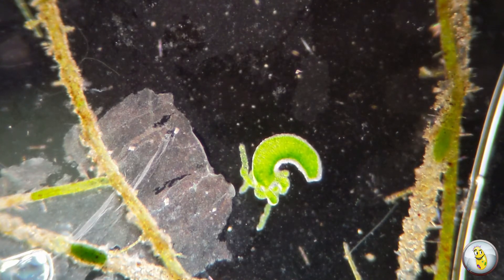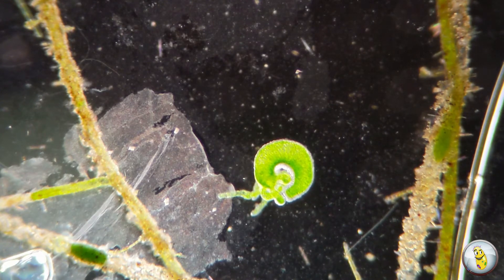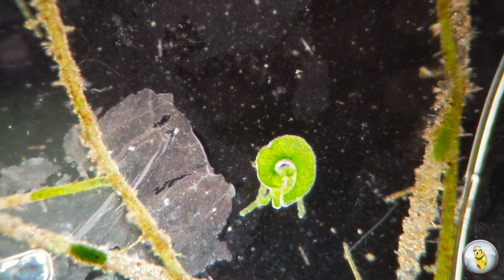In fact, if you cut a Hydra into several pieces, every piece will generate a new head, a new foot, or both, and become a new Hydra. That's pretty awesome.